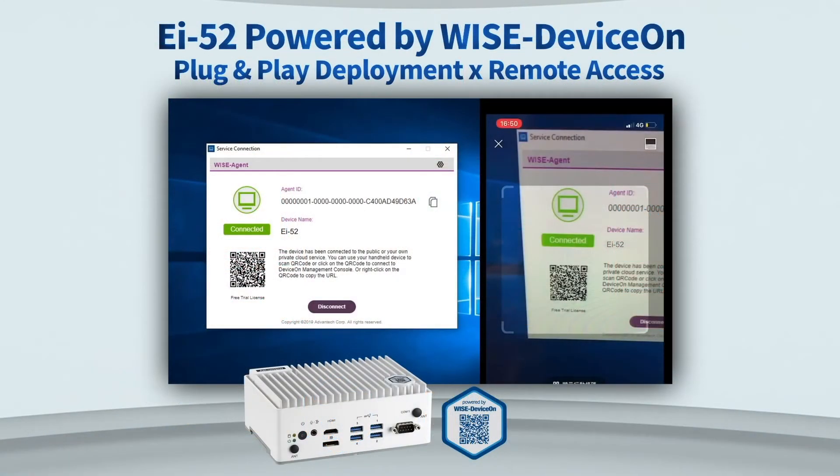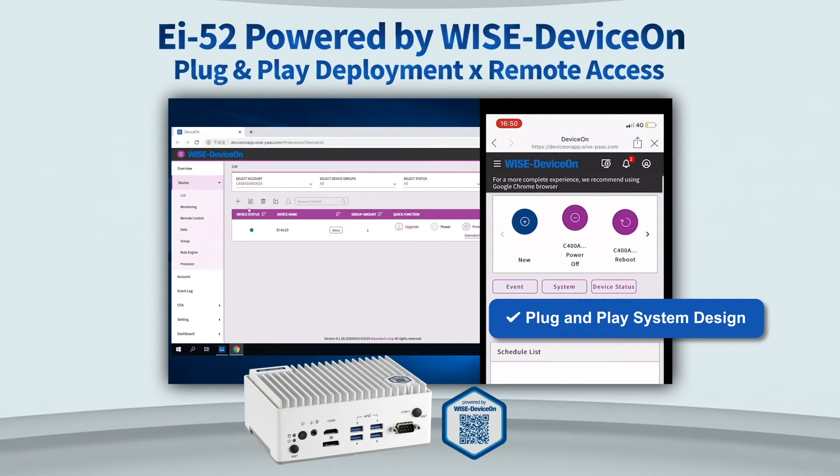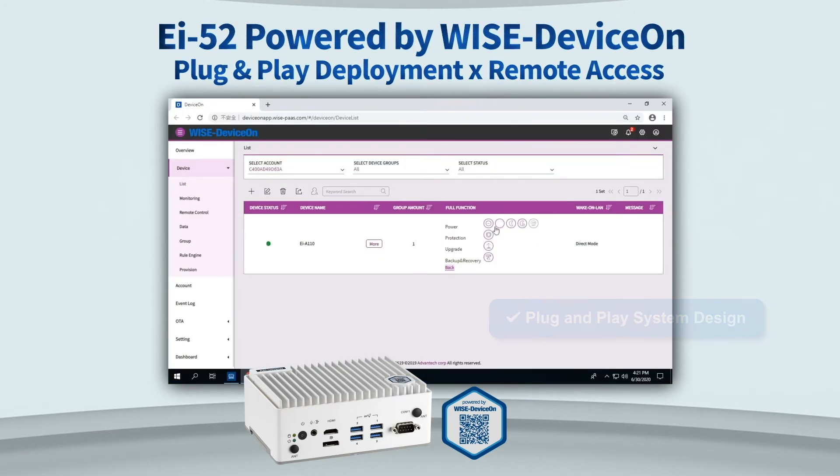I'll further explain the powerful device management functions of WISE-DeviceOn. First, plug-and-play system design — the service can be started once connected to the internet.